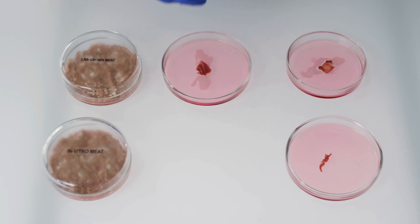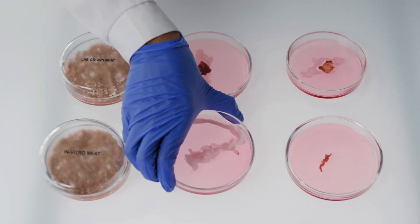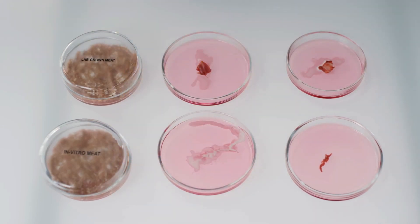They are placed in a petri dish and then we add carbohydrates and amino acids to enable the growth of cells. So once enough muscle fibers have grown, the scientists have a substance that resembles ground beef.